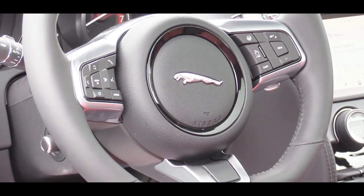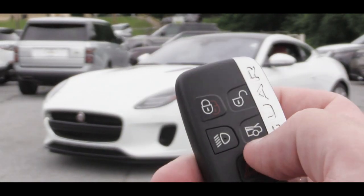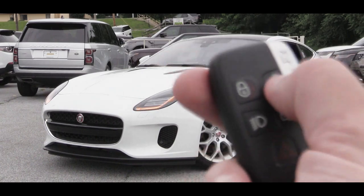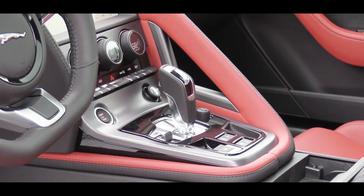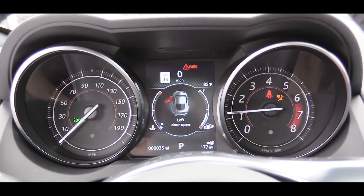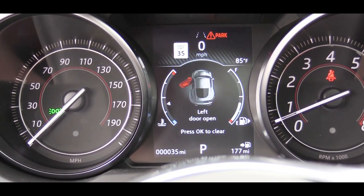The steering wheel is tilt and telescoping, power adjustable, and comes leather-wrapped; a flat-bottom steering wheel is also available, along with paddle shifters. The key itself is heavy duty with great quality, featuring the Jaguar logo on both sides plus lock, unlock, and rear hatch buttons. Startup is via push-button start just in front of the shifter. The gauge cluster has the tachometer on the right, speedometer on the left, and a small digital display showing speed limit, digital speed, remaining range, and driving modes.